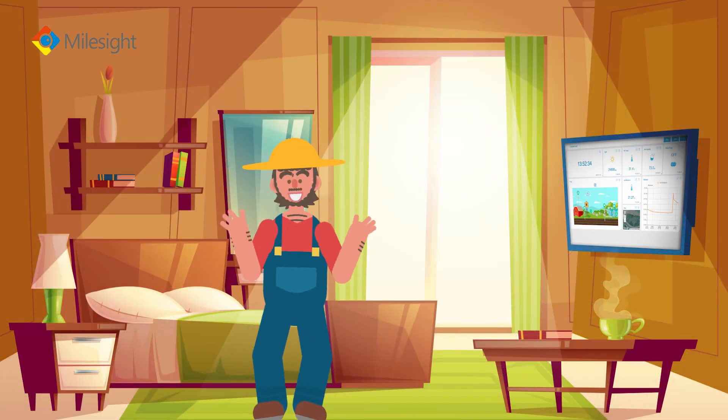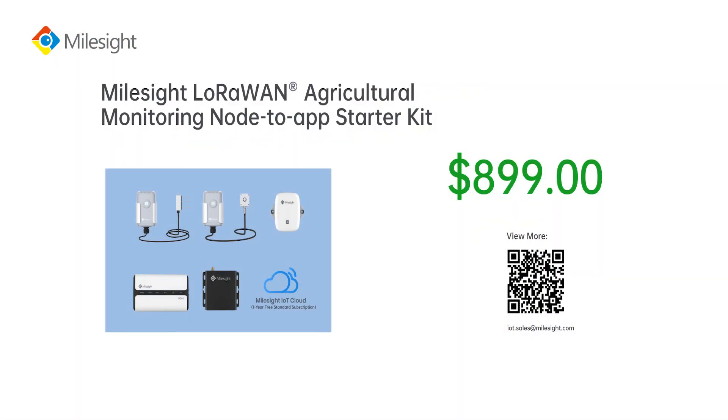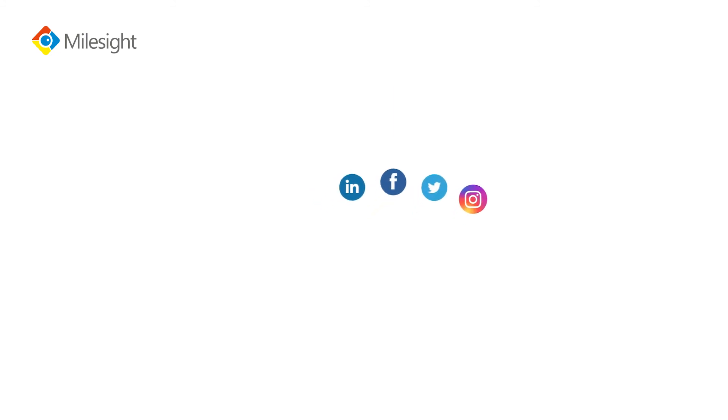Want to take a coffee and manage your farm at home? Why not try the Milesite LoRaWAN Agricultural Monitoring Node-to-App Starter Kit? Contact us!